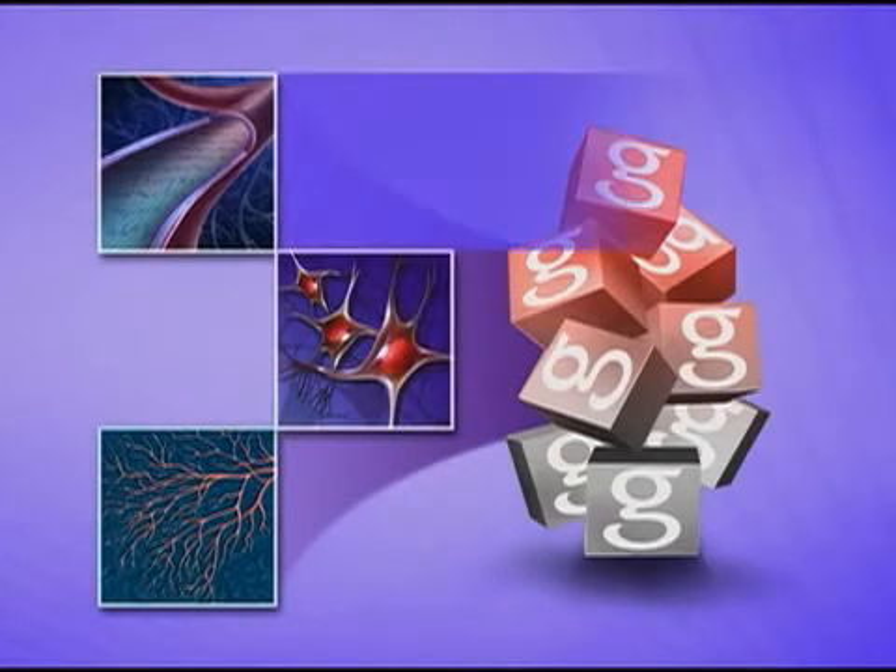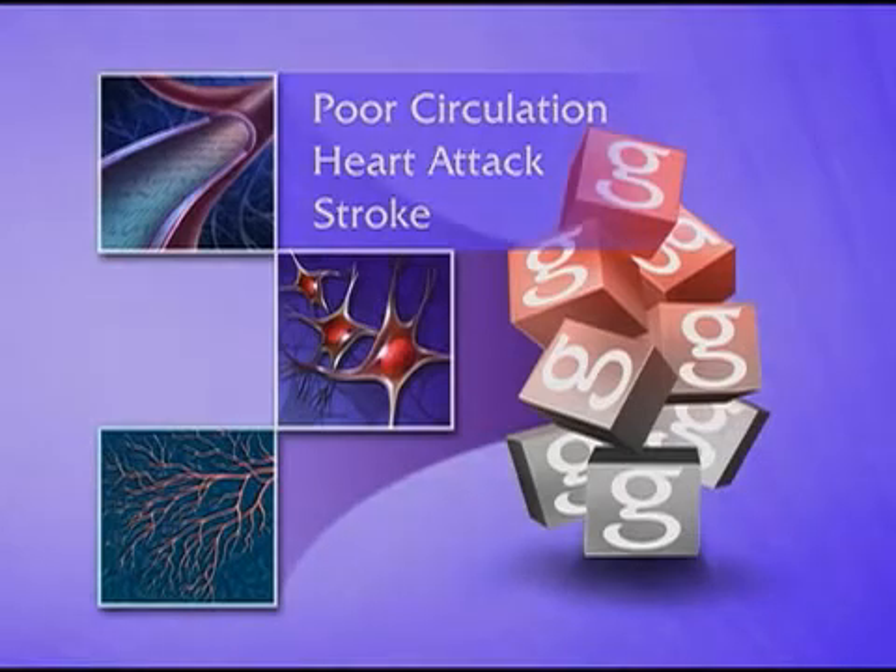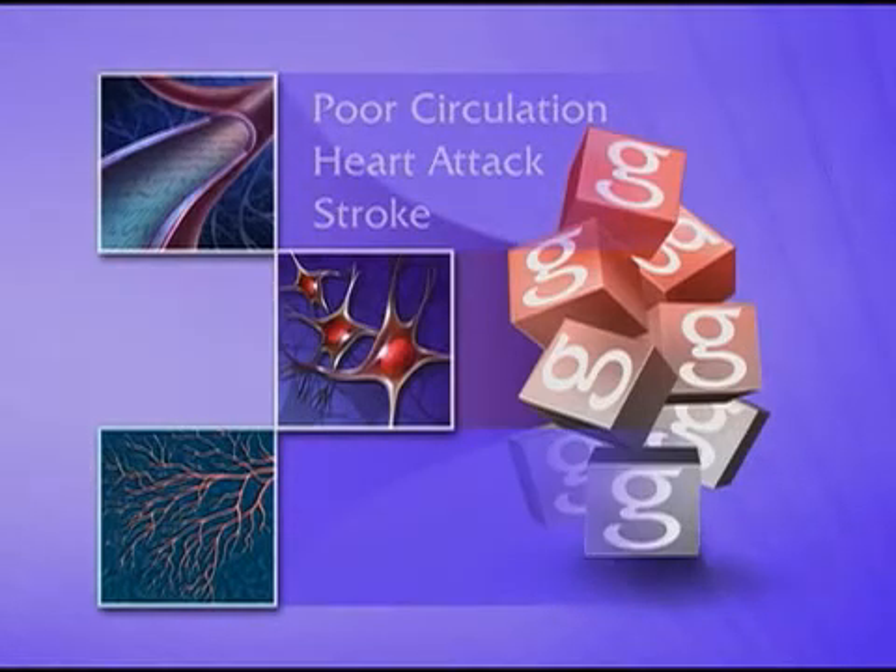Damage to the large blood vessels can lead to poor circulation, heart attack, and stroke. Damage to the small blood vessels can lead to eye disease and kidney disease.